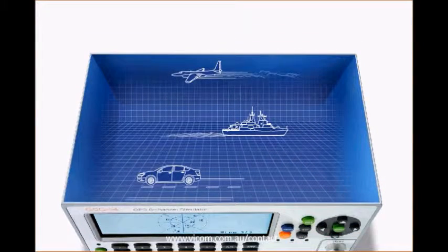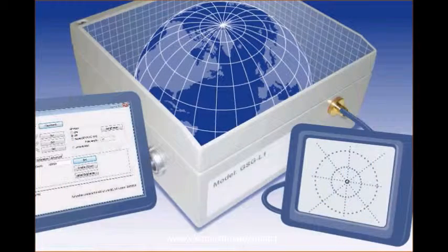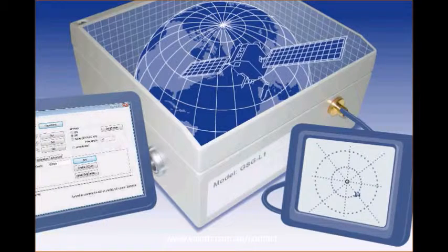The Spectracom line of simulators saves time and money by testing a wide range of programmable and repeatable conditions at a surprisingly affordable cost. One model, the GSG-L1 signal generator, offers one satellite simulation to verify signal acquisition and validate assembly.